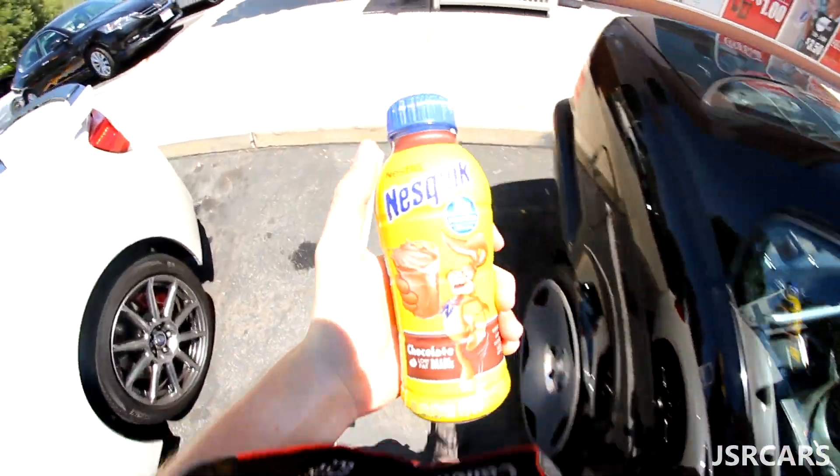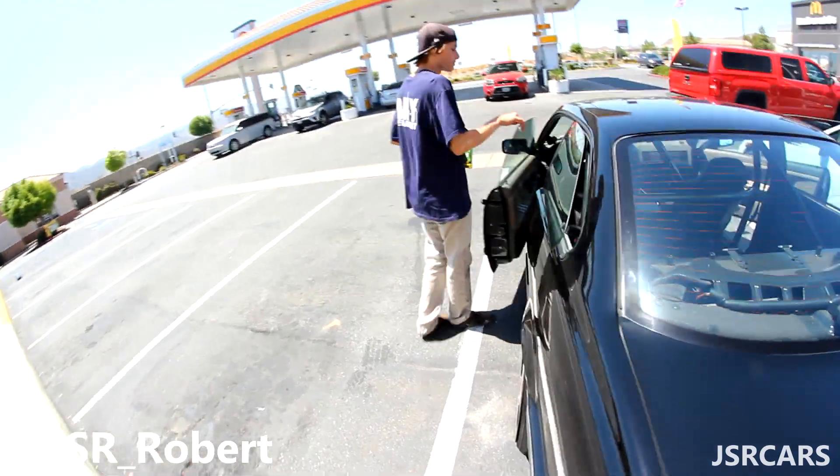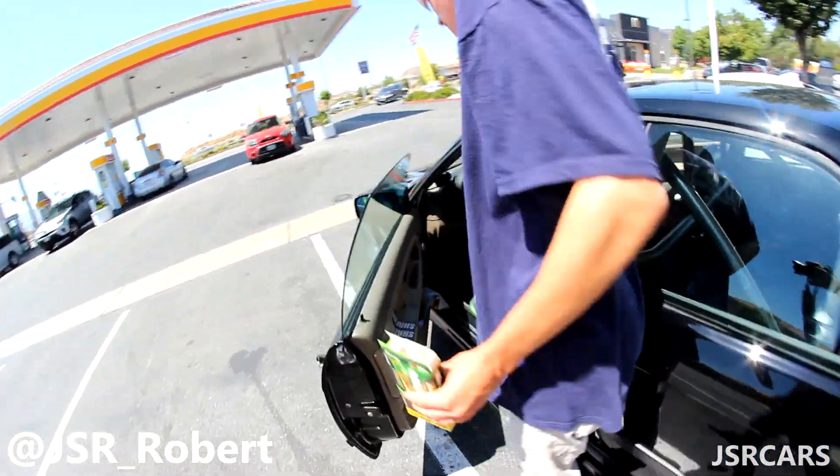It's pretty bright out. Gotta get the day started right. And of course you got Robert over here being weird and shit buying green Gatorade.